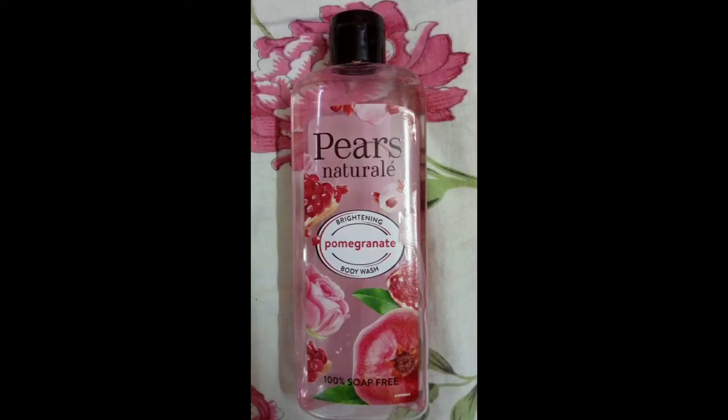Hi Friends! Today we are going to talk about Piers Natural body wash. This is a pomegranate flavor of body wash. This is how you brighten your skin. This is a body wash.